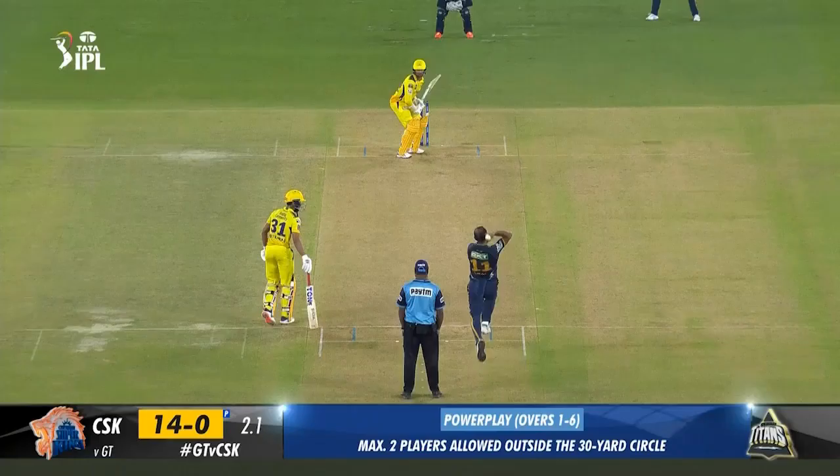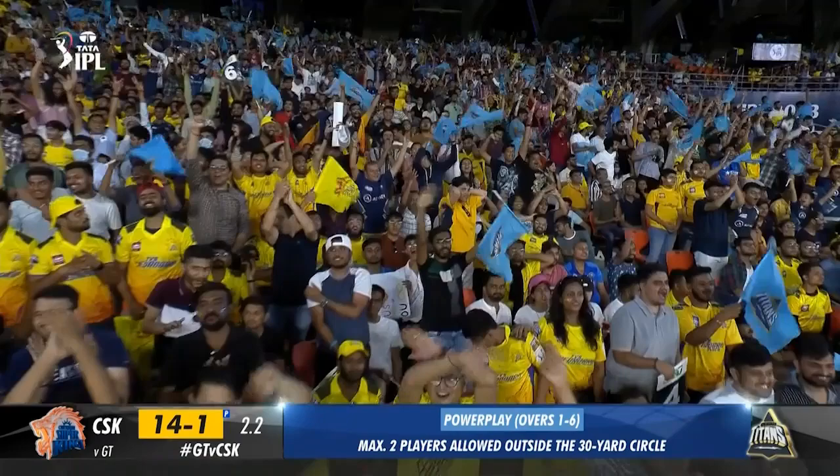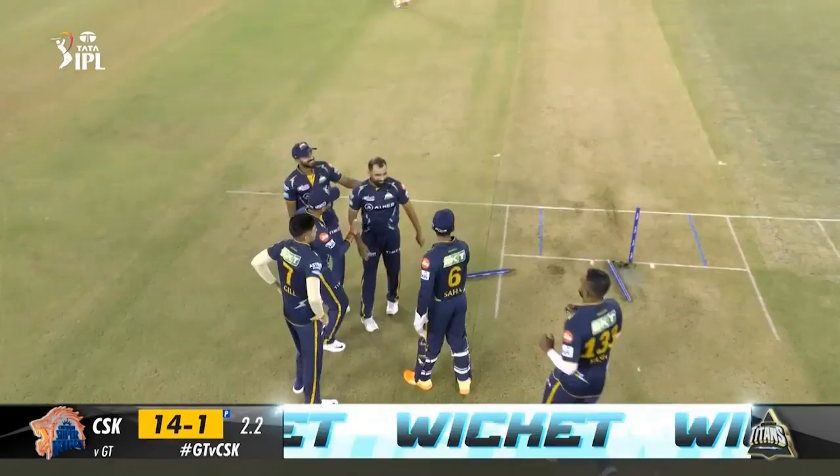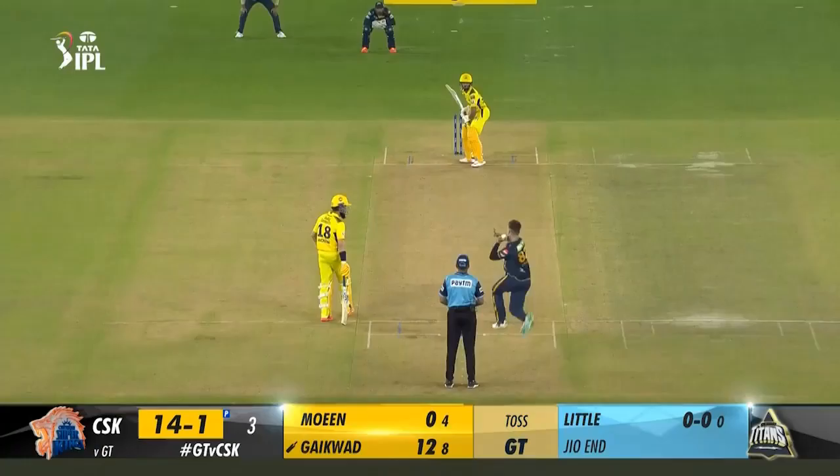3.1: Joshua Little to Guyquad — 6. Little disappears for 6 off his very first delivery in IPL. Short of length into the body, Guyquad swivels across and pulls it over short fine — it sails over the ropes. 3.2: Joshua Little to Guyquad — 4. Now he offers width and gets slapped through point. This absolutely flew off Guyquad's bat. 10 off the first two balls of the over.